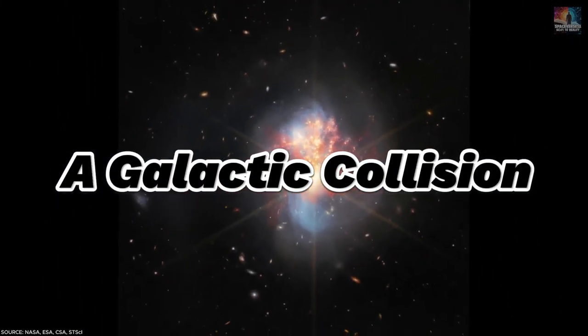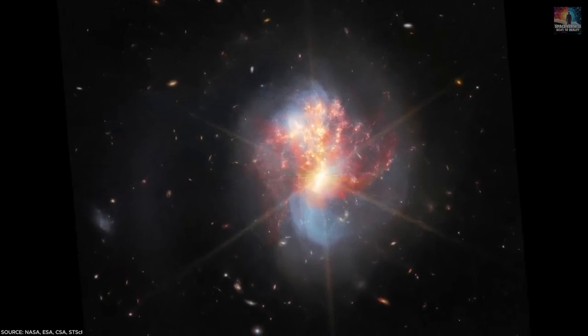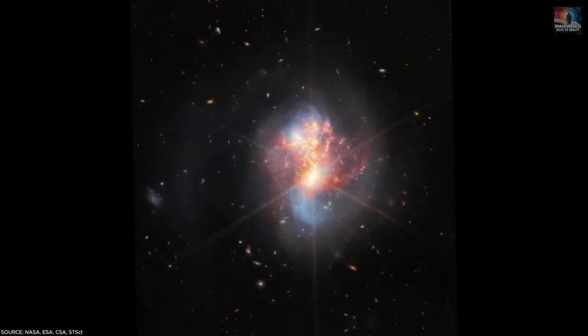Number 23: A Galactic Collision. Two galaxies, known as IC 1623, collide with each other, triggering a surge in star formation. This chaotic event could be giving rise to a new supermassive black hole at the center where the two galaxies meet.